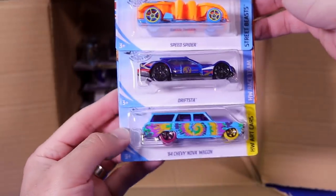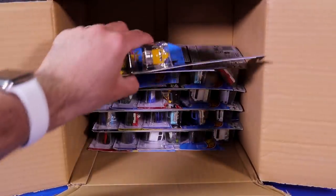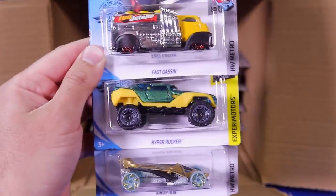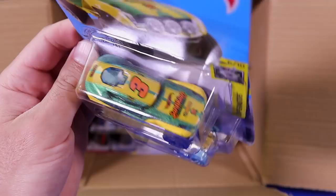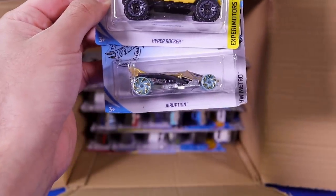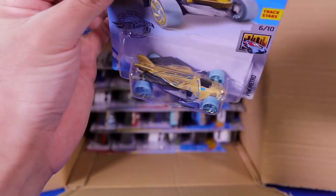We've got the Driftstar and the 64 Chevy Nova Wagon. We have got Fast Gassin and the Hyper Rocker — brand new color variation of that one. Look at all the logos and stuff on the front of it — interesting casting, we'll open that one up in a future video. We've got Eruption below that as well — that's all gold. Not the best casting, but cool color nonetheless.